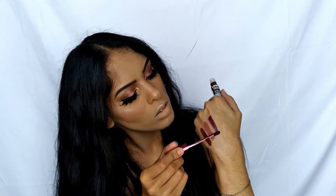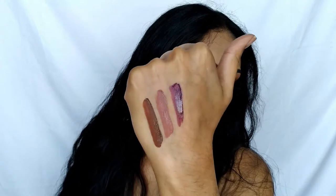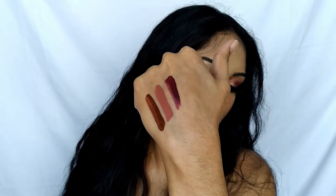First swatch: 'Oh Boy' — a brownish, nudie color. Really pretty, glides very smooth and feels lightweight. Next shade: 'Trust Me' — more of a mauve-y pink, very pretty. Last shade: 'Stranger.' They all smell really good — not quite candy, but really pleasant. Up close they are so pigmented and so pretty!